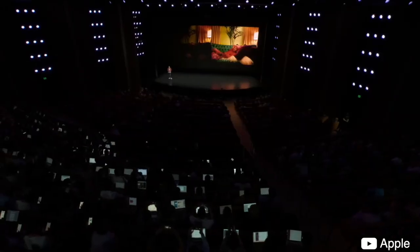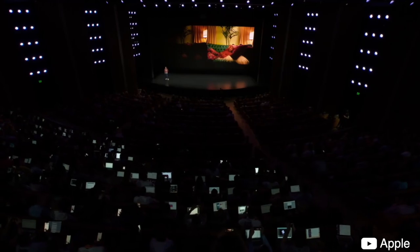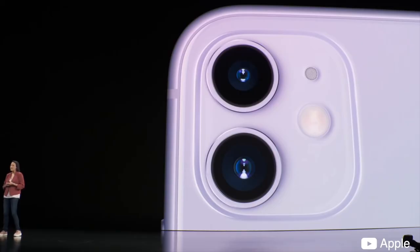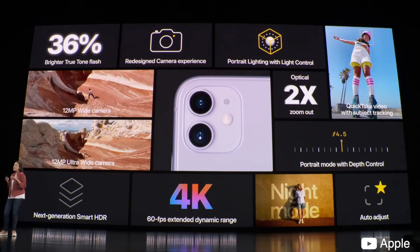Night mode is a huge advantage that I have over the 10s Max, which was the phone I used before that didn't have it. It's such a cool feature, but you don't need this phone to get it — you can get night mode on the iPhone 11 or newer, so you can take your pick for which iPhone best suits your needs.